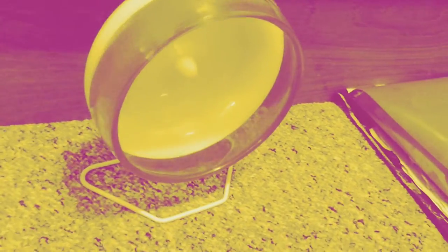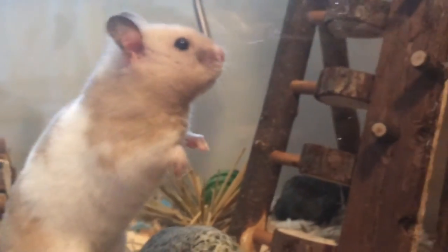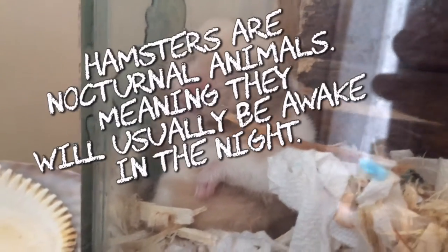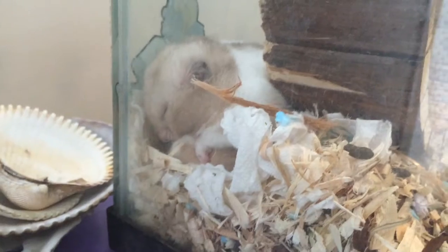If your hamster's back is arched for about five miles a night it could experience back pain, deformities, or arthritis. Since hamsters are prey animals they'll try to hide any weaknesses so they're not targeted by predators. Hamsters are nocturnal animals meaning they'll usually be awake at night, which can be good for people who are at school or work all day.